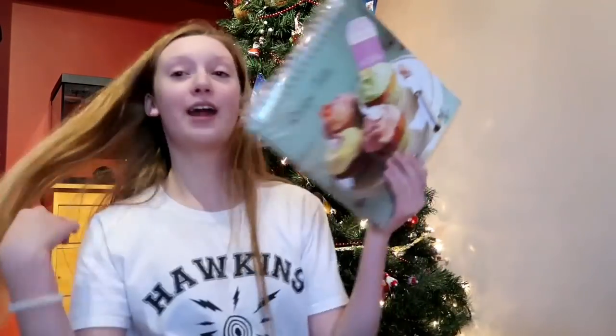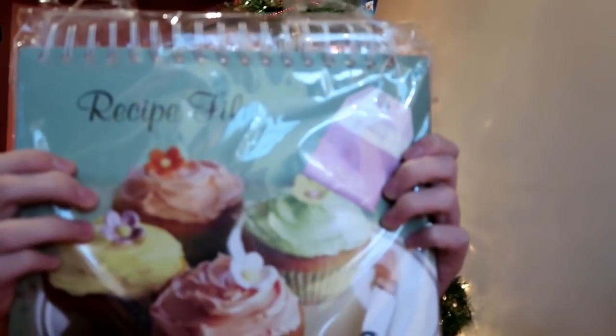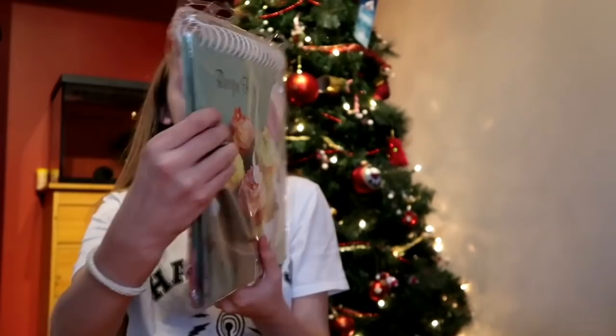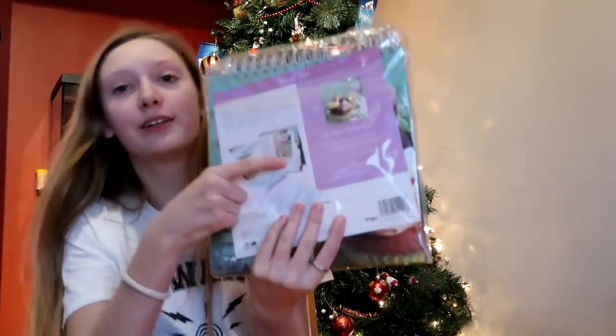I do like to bake a bit, so I got this recipe file — it keeps all your recipes nice and dry. And then it stands up as well, which is useful when you're baking.